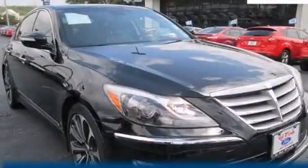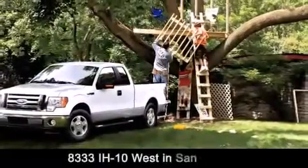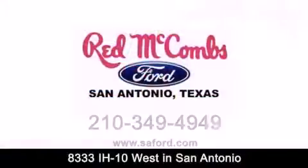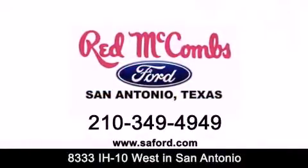Please call today to reserve this vehicle for a test drive. Red McCombs Ford is conveniently located at 8333 Interstate 10 West in San Antonio. Contact us today to find out about our specials or visit us at SAFord.com. Red McCombs Ford — when you deal with red, the deal gets done.